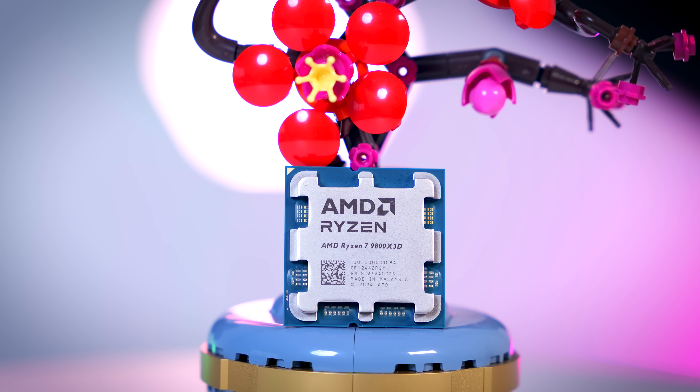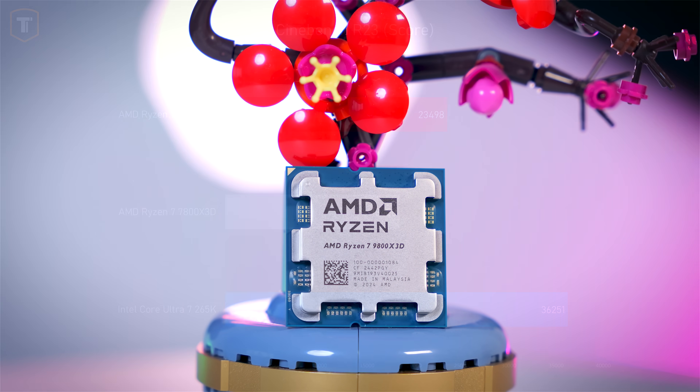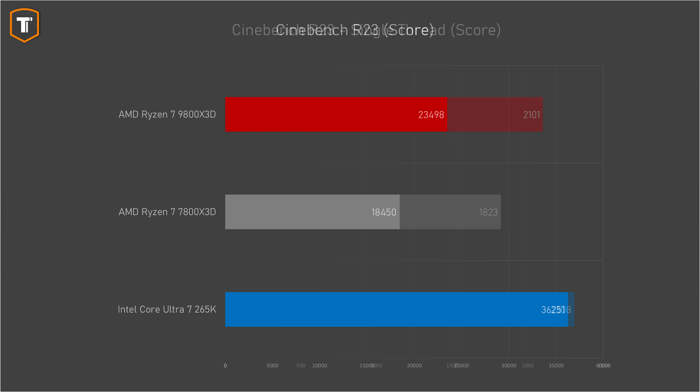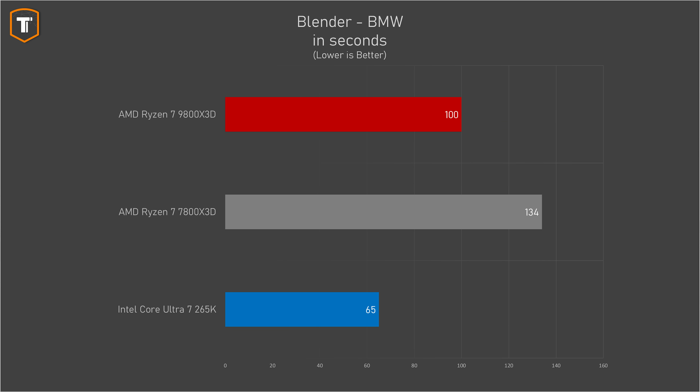Looking at standard CPU benchmarks, the new 9800 X3D is more than 25% faster than the 7800 X3D in multi-threaded performance and more than 15% faster in the single-threaded benchmark. In a quick Blender render it completed the test in 100 seconds compared to 134 with the 7800 X3D, though the Ultra 7 is still pretty far ahead in this test.